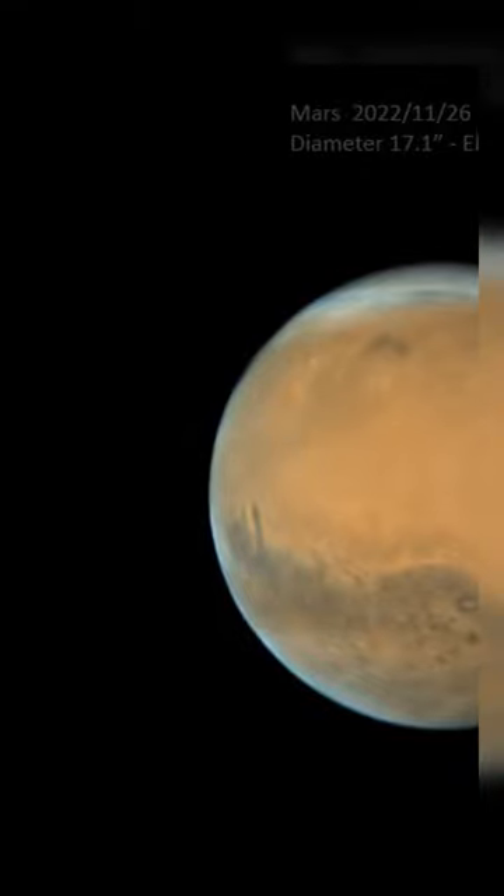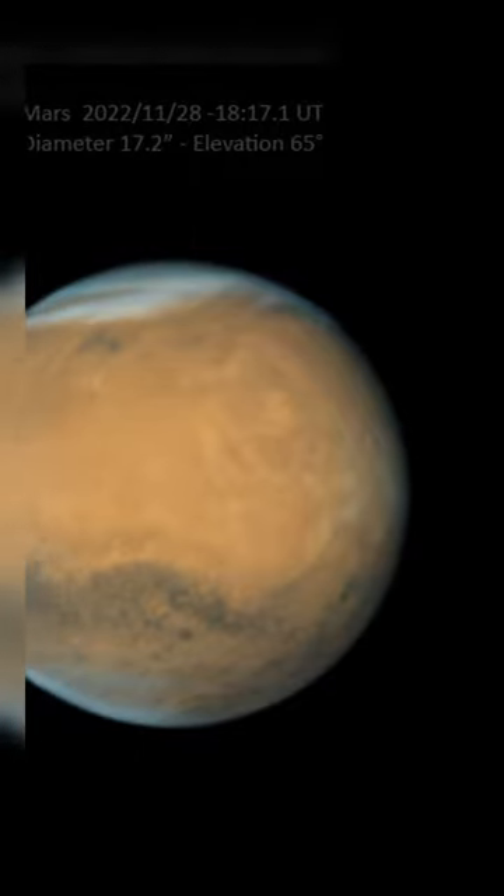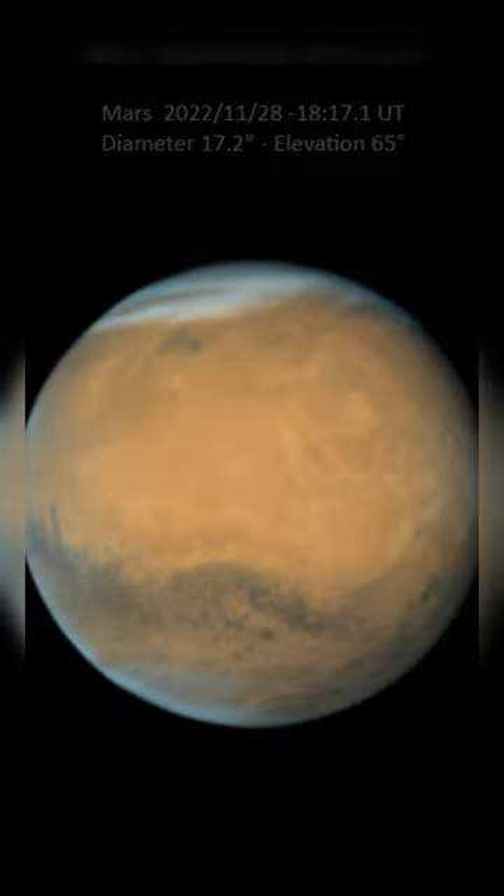Olympus Mons, largest of the volcanoes in the Tharsis Montes region — in both images it's the whitish donut shape at the upper right. The dark area visible near center is the Terra Serenum region, while the long dark peninsula closest to the planet's eastern limb is Sinus Gomer. At top of the planet is the north polar cap covered with ice and clouds.